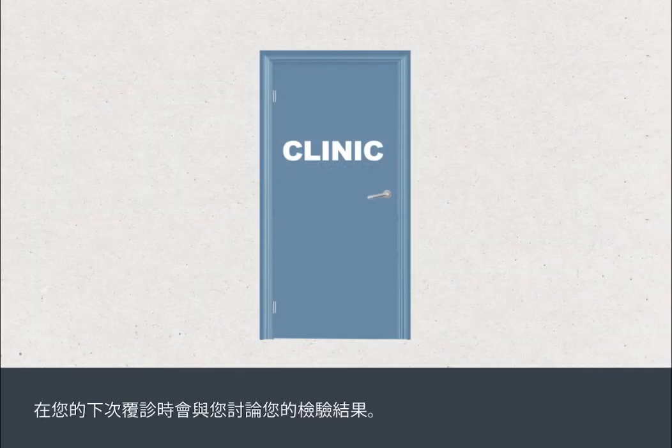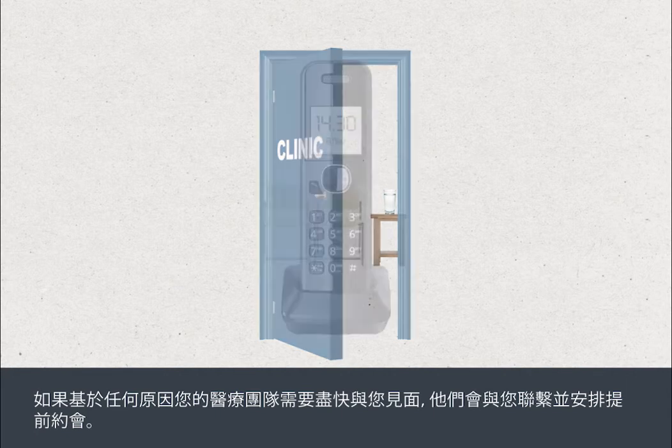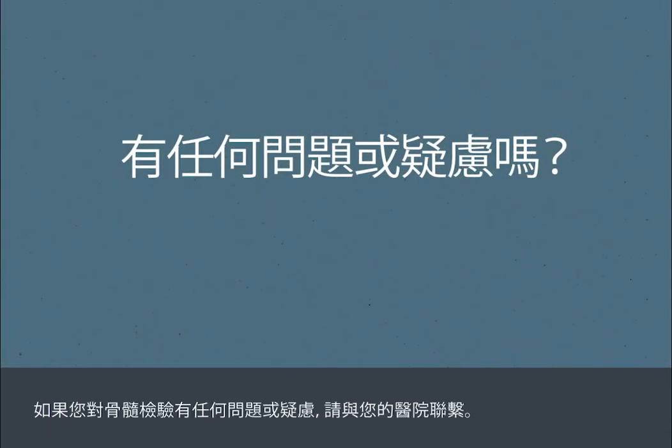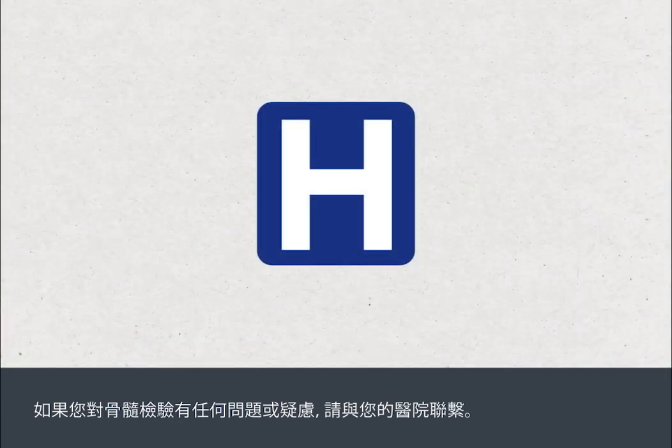Your test results will be discussed when you next attend the clinic. If there's any reason why your medical team needs to see you sooner, they will contact you and arrange an earlier appointment. If you have any questions or concerns about any aspect of your bone marrow test, you should contact your hospital.